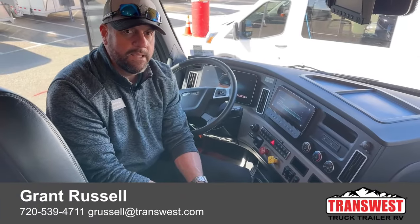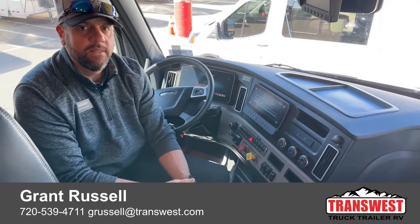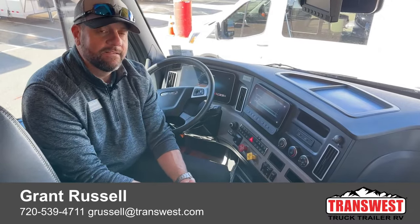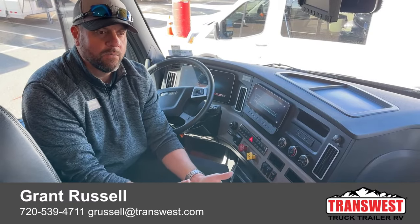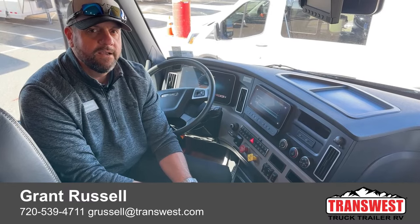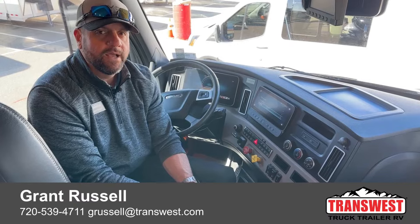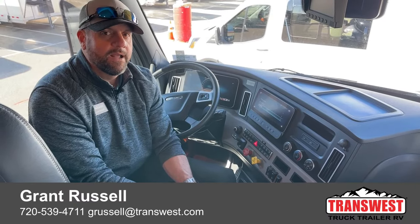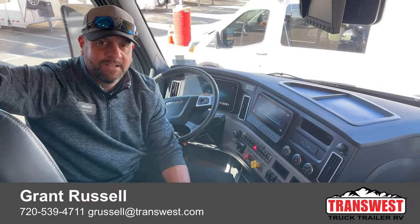If you're interested in this 2023 Renegade Explorer 40 ERB, my name is Grant Russell. Today is March 27th — we just got this in and it's still available. Give me a call at my cell phone number below: 720-539-4711, or shoot me an email at grussell@transwest.com. Hope everybody has a great weekend and I'll see you next time — thanks!